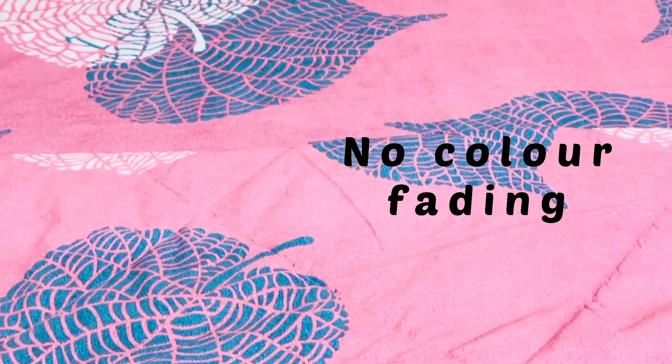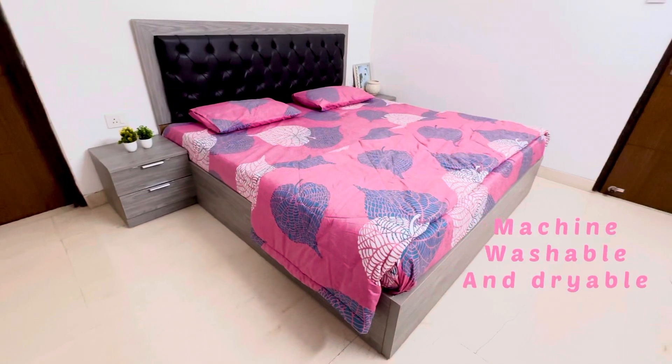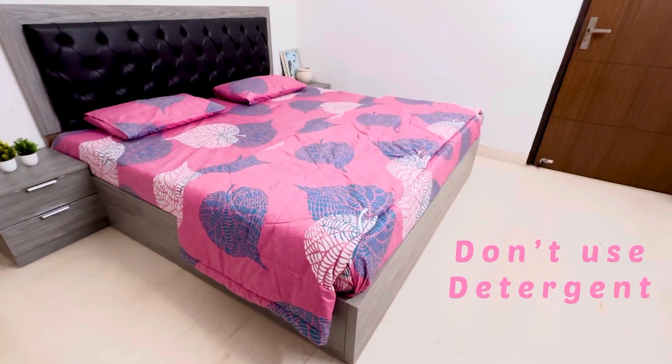It's also machine washable — gentle cycle with cold water and dryable. Do not use strong detergent with it. If you like this comforter set, you can buy it for yourself from my Amazon storefront.